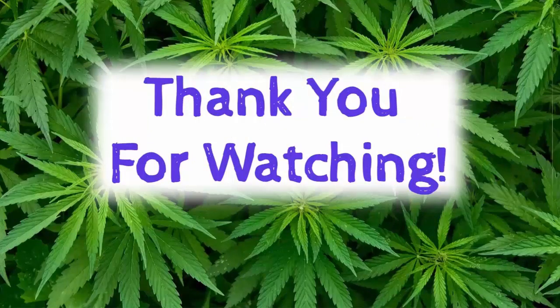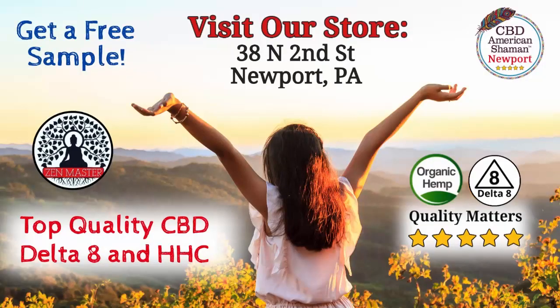All right, so thanks for watching our video. If you liked it, go ahead and hit the like button and subscribe to our channel. And please come visit our local CBD and Delta-8 store so we can answer all your questions and help you find the perfect CBD, Delta-8, HHC, or other legal cannabinoid products for your situation so you can get the relief or the buzz that you need. And we'll give you a free sample, so we hope to see you soon.